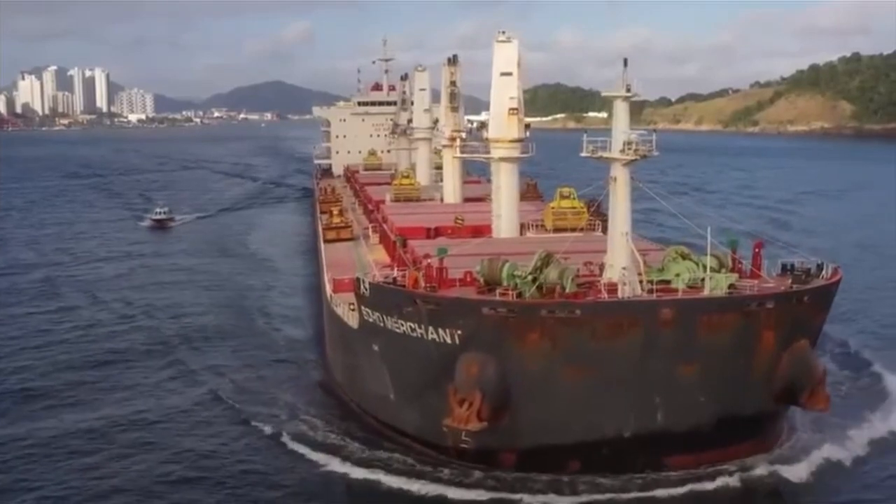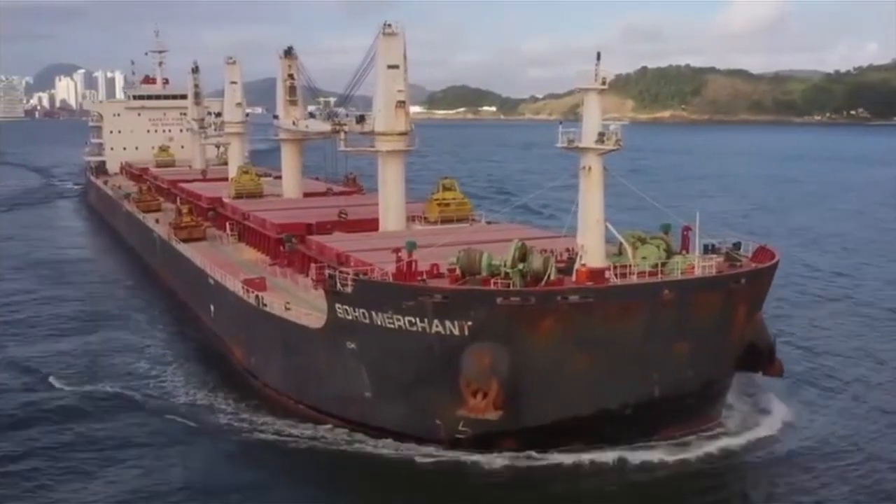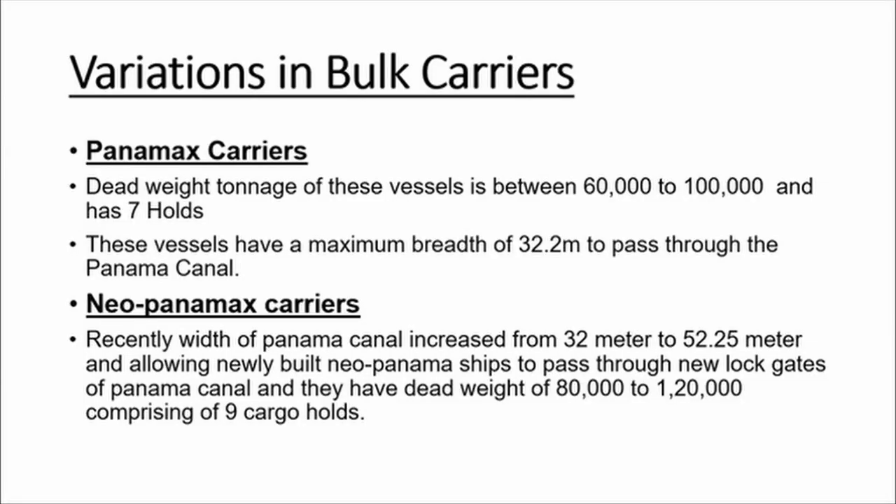A gearless version of Handymax bulkers is also available. Panamax carriers are specially built ships that can transit through the Panama Canal. They have seven cargo holds and their deadweight varies between 60,000 to 100,000 metric tons, with a maximum breadth of 32.2 meters in order to pass through the Panama Canal. Recently, the breadth of navigable waters in the Panama Canal was increased from 32 meters to 52 meters.